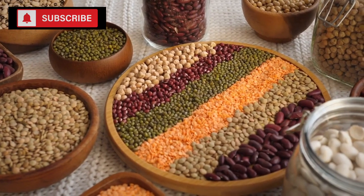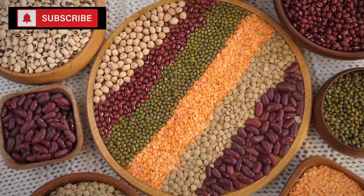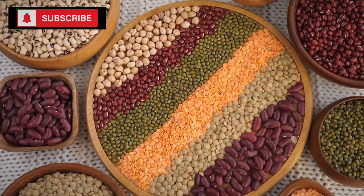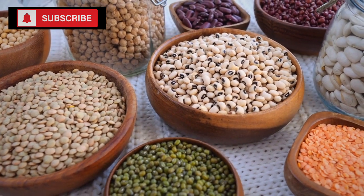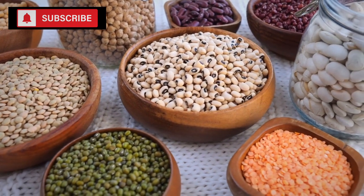Number one: canned beans. Canned beans are an incredible asset for anyone looking to stockpile food for the long term. When you think of foods that are both nutritious and have a long shelf life, canned beans quickly come to mind. Their sealed containers protect the beans from external contaminants, and if stored in a cool, dry place, can last for several years, making them ideal for long-term food storage.